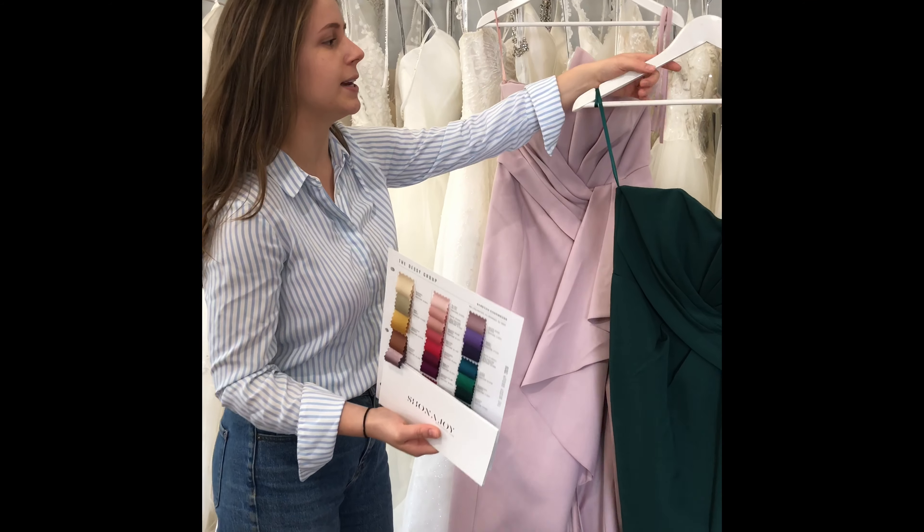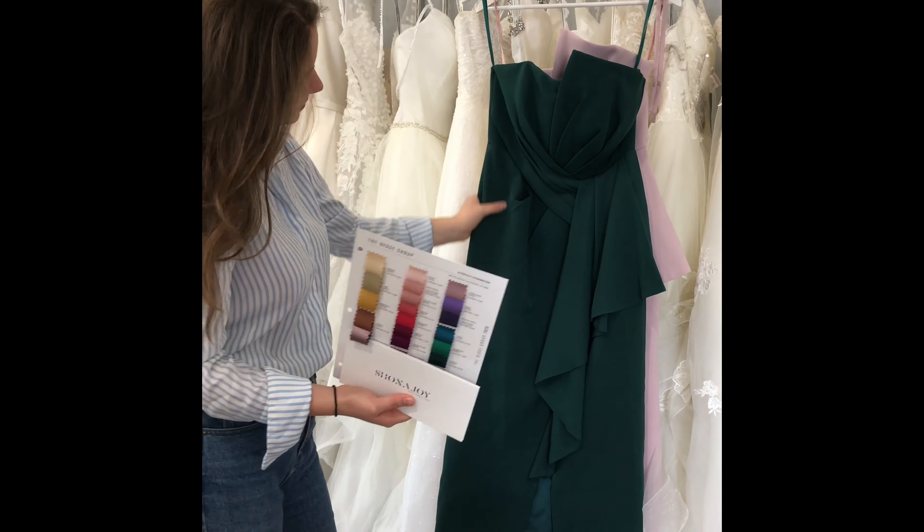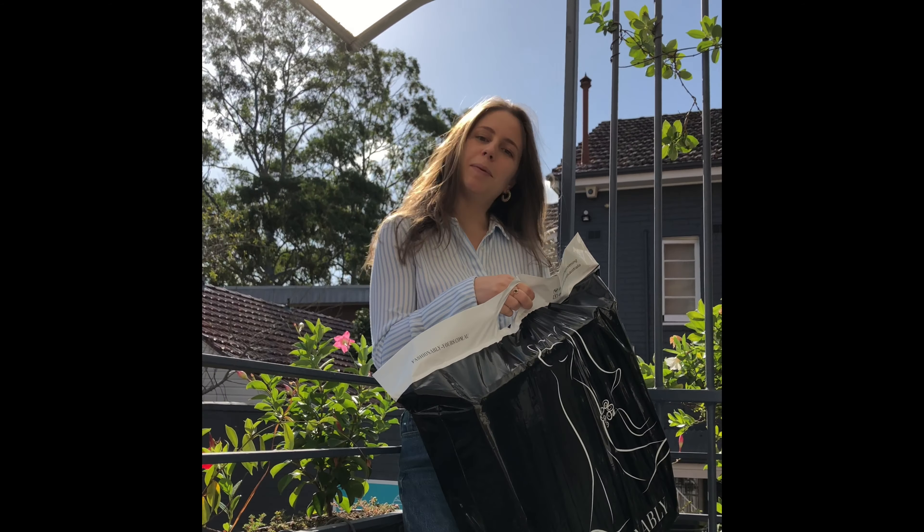For this example, our bridesmaids have chosen this style but in green — so emerald — and this is what we'll try on. Now your dresses have arrived and they're ready to be posted out to you!